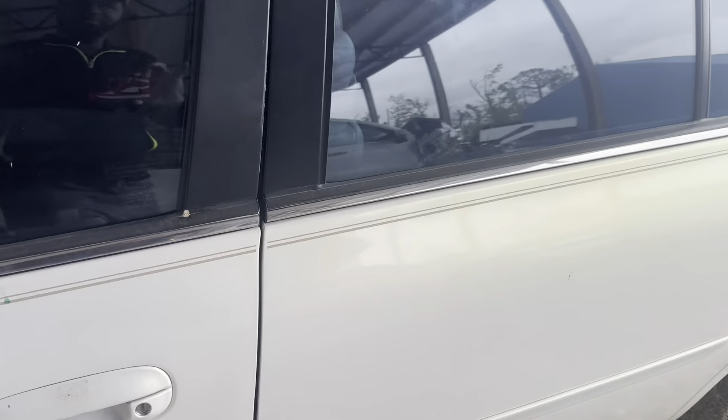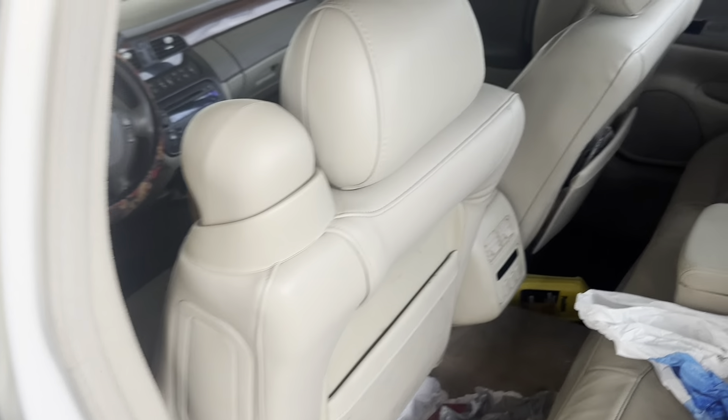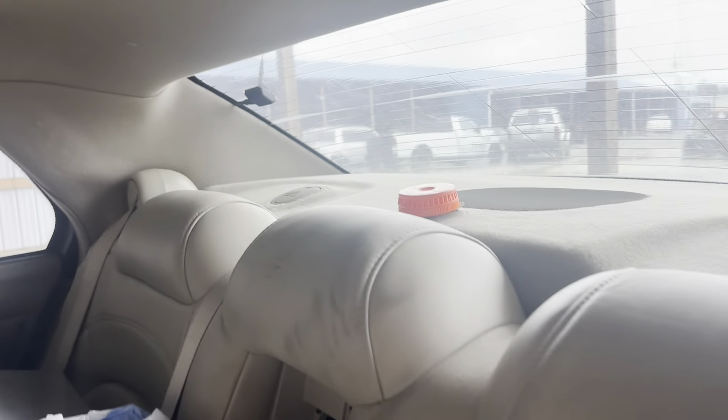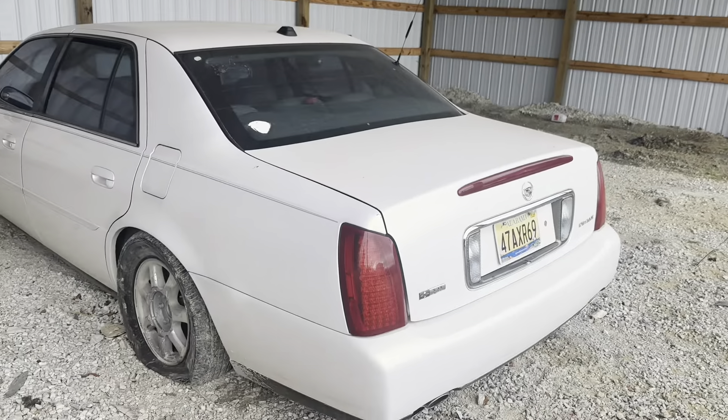It's a straight body, it's fairly straight. So yeah — a thousand dollars, man, on the road. Not too shabby.